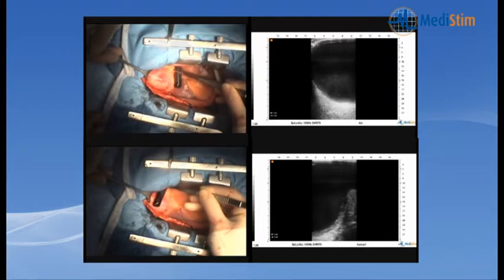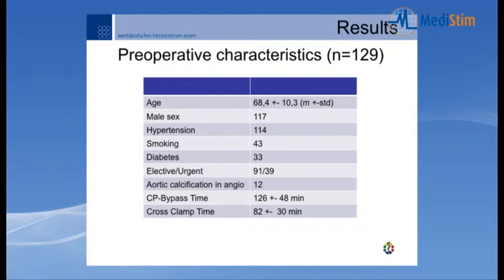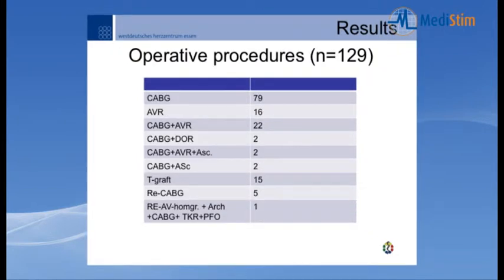Demographic data from our 129 patients: mean age 68 years, 70% male. Hypertension, smoking, and diabetes were present. 98 patients were elective and 39 were urgent. Aortic calcification was present on angiogram in 12 patients; bypass time was 126 minutes and cross-clamp time 82 minutes. Procedures included 79 isolated CABG, 16 aortic valve replacements, 26 combined surgeries, 15 T-grafting, 5 redo CABG, and complex surgery including homograft and arch replacement.